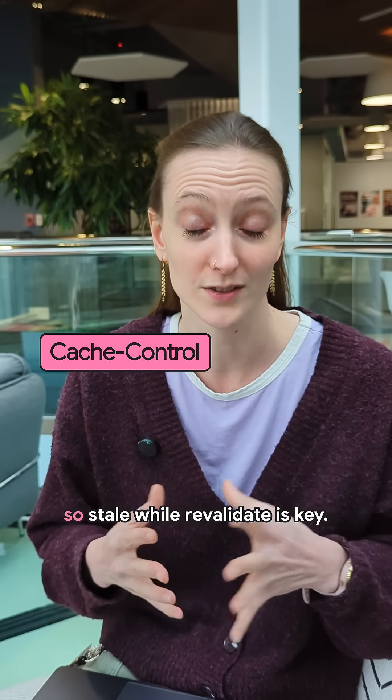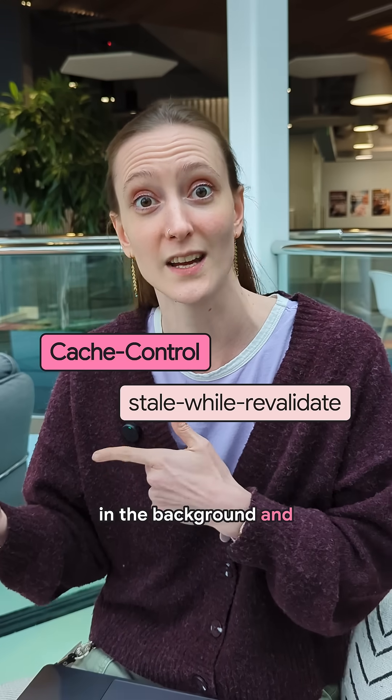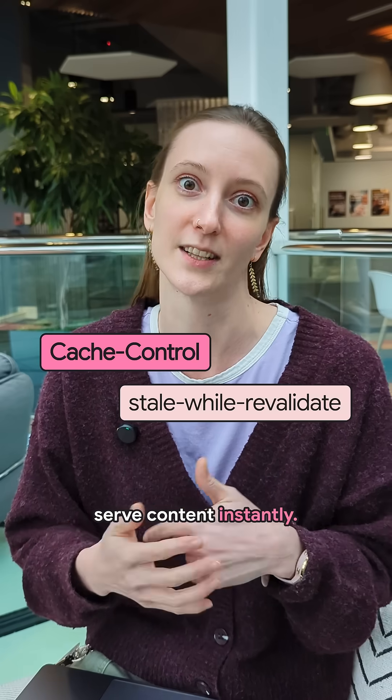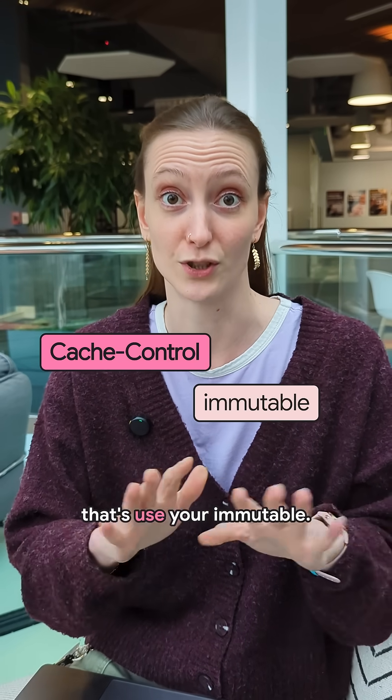Cache control — stale-while-revalidate is key. This allows you to fetch updates in the background and serve content instantly, as well as immutable. So if you have any content that doesn't change, use immutable.